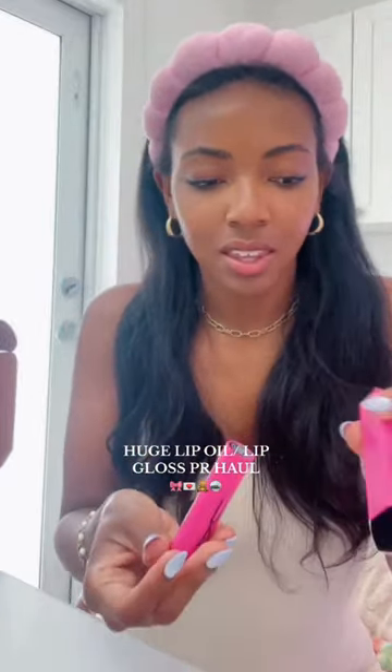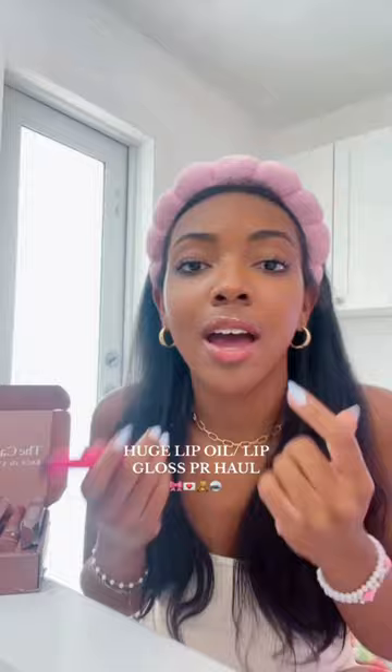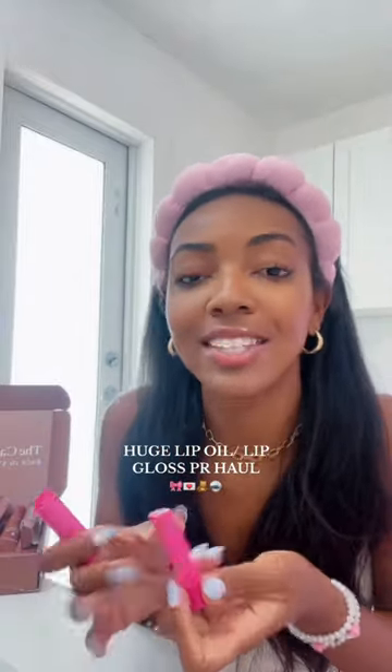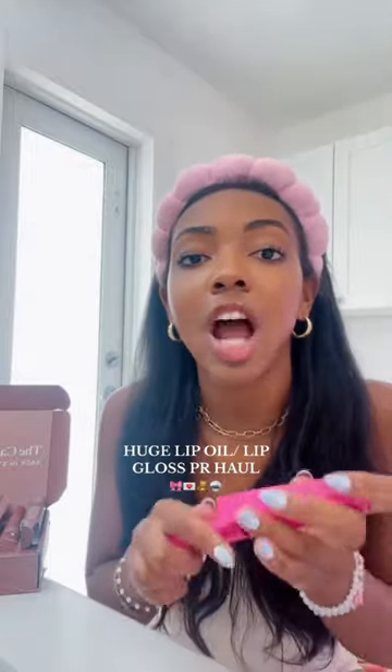They sent me the shade Amps and the shade Heat Sensor. I'm currently wearing Amps on my lips right now, and you guys, it feels so tingly and plumping. Plus look at that shine — that's so gorgeous.